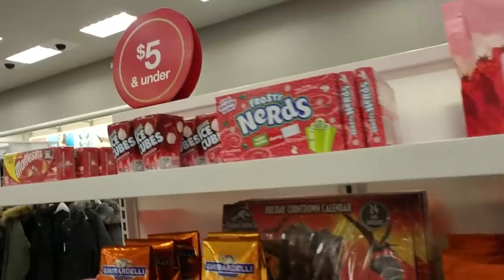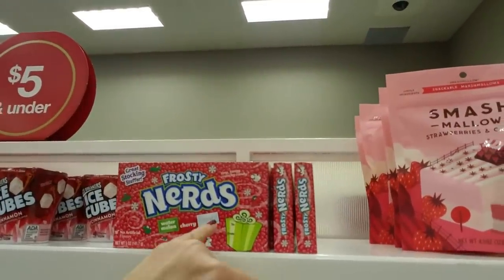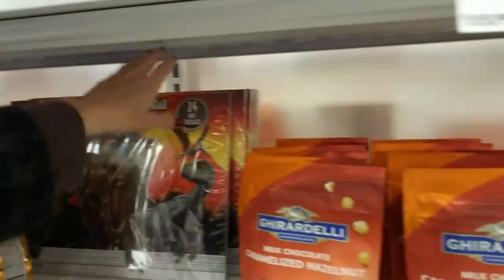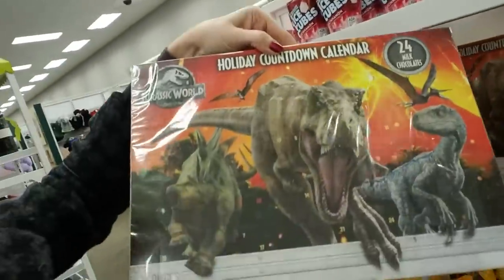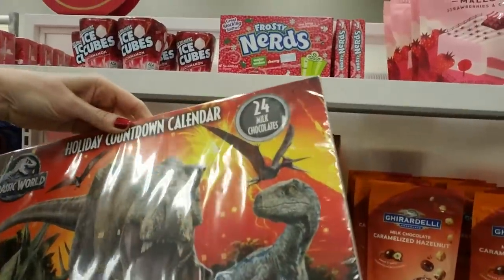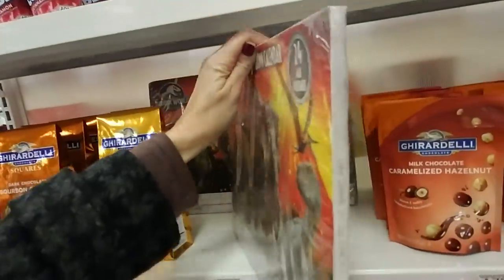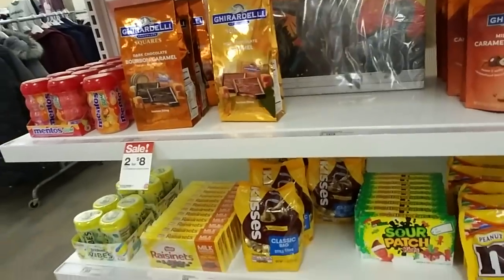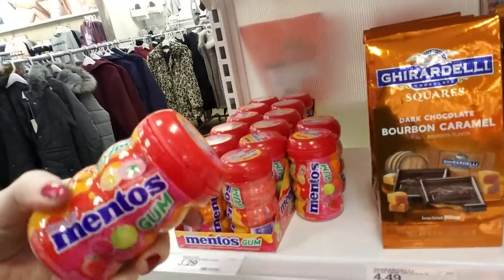Over here we have Frosty Nerds in Watermelon, Cherry, and Punch. There's a Jurassic World Advent Calendar — I've never seen a Jurassic World Advent Calendar. We already have an Advent Calendar that we're working on; I got it at Aldi. But they have all kinds — I guess this is like stocking stuffer stuff up here. They have Mento's Gum, sugar-free.